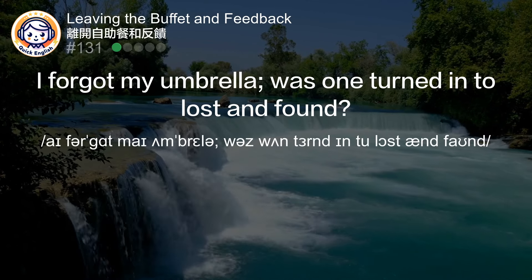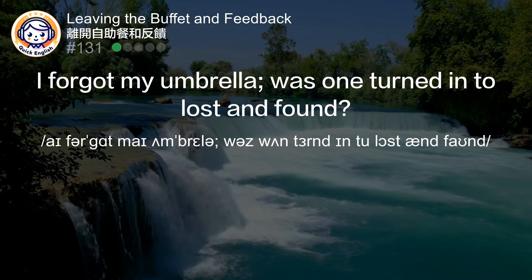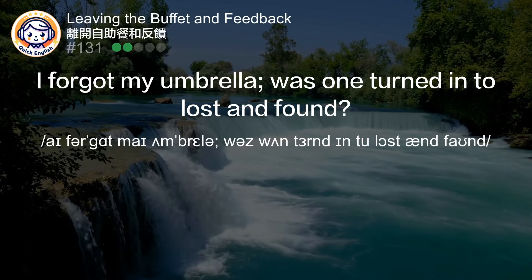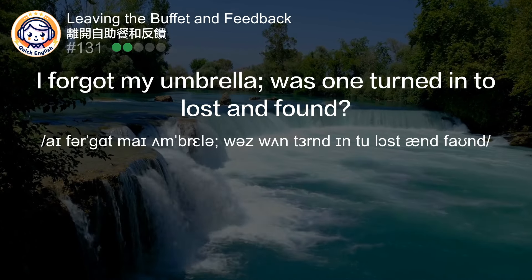I forgot my umbrella. Was one turned into lost and found?